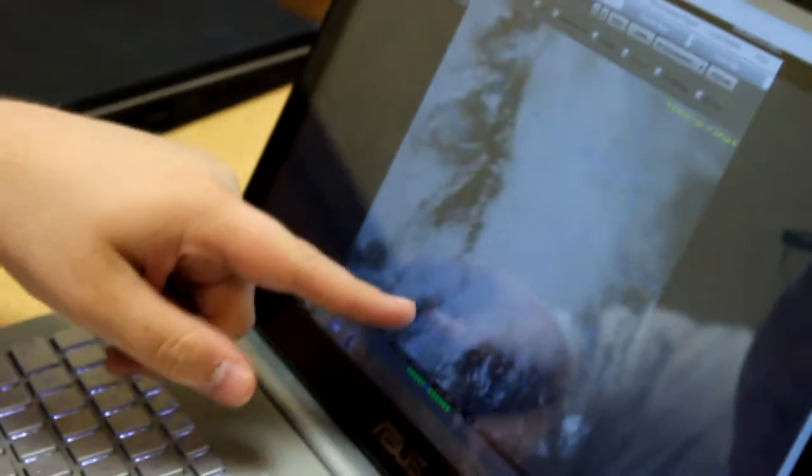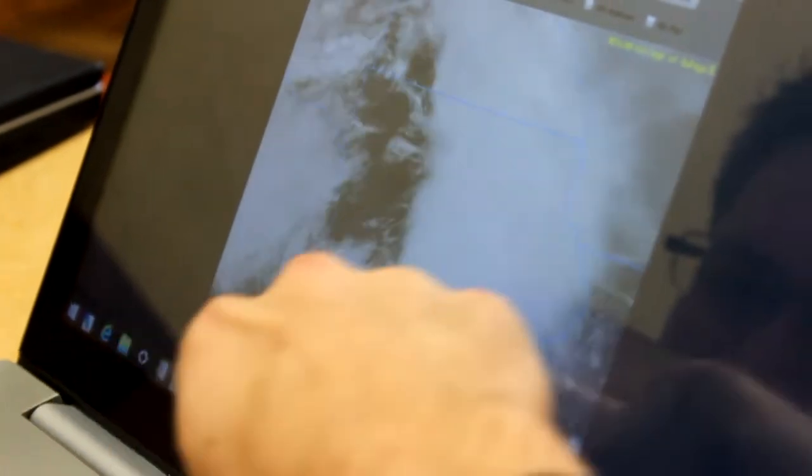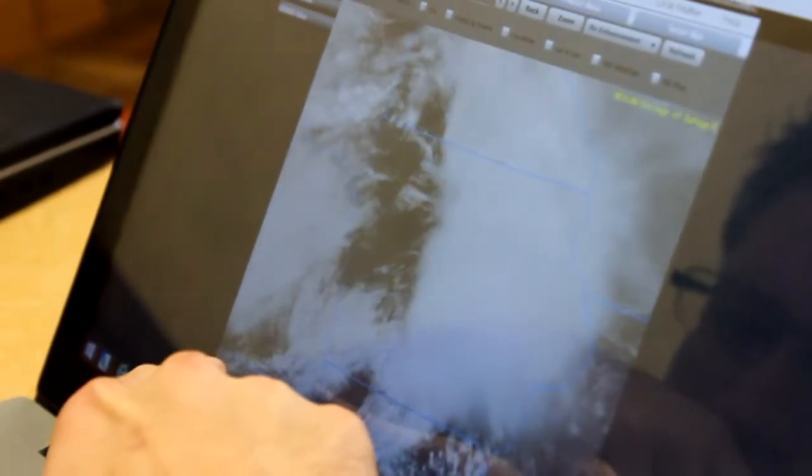After about a four-hour drive, we stopped for lunch and to look over the latest weather data in Creston, Iowa. It's at this point that we need to decide whether to target the warm front in Iowa or the triple point in Nebraska.